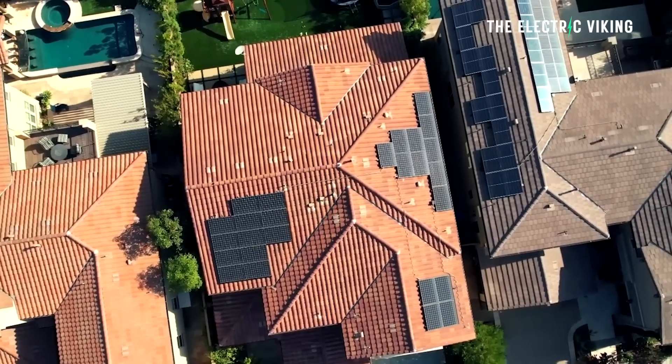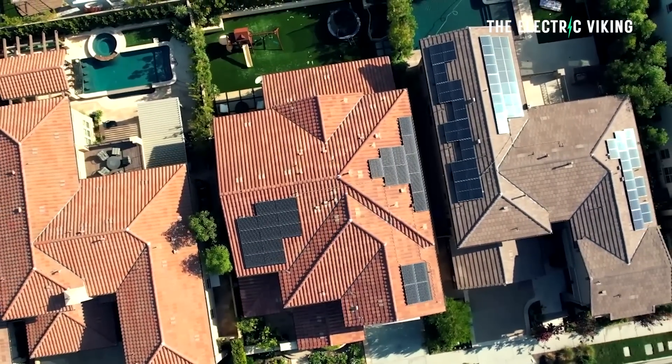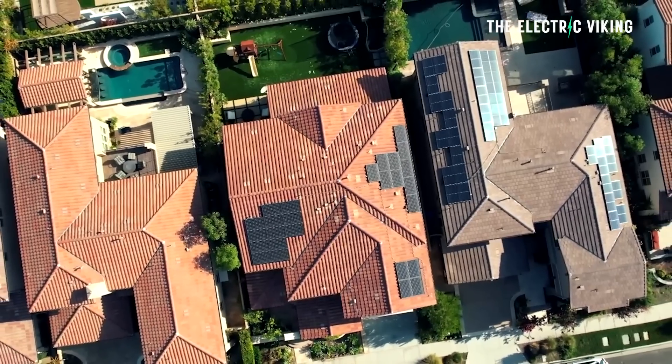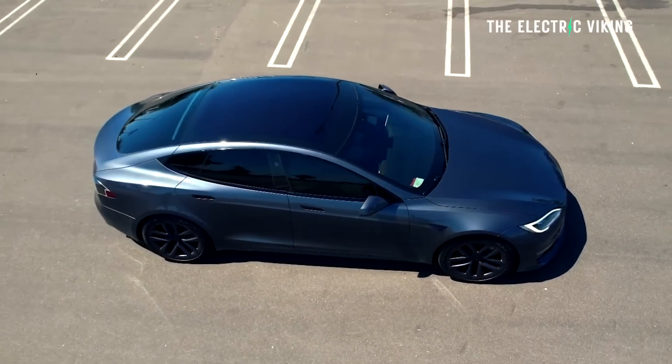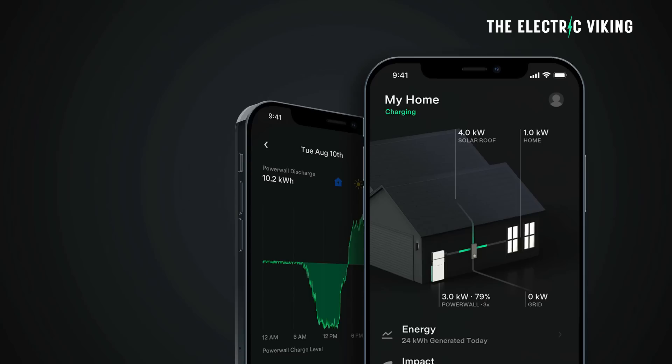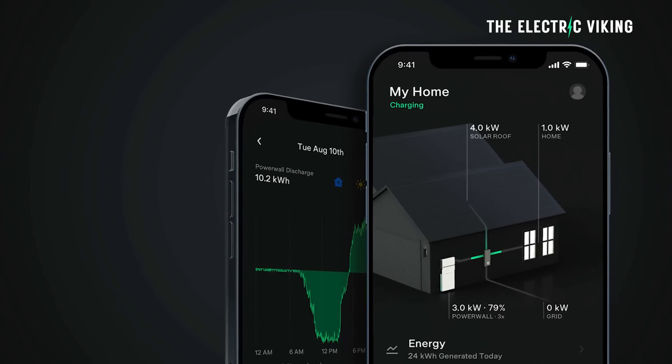Aside from the Powerwall 3, Tesla now has a feature on their app — the ability to charge only by solar. So basically the app can determine when you're sending solar into the grid. Rather than doing that, it's much more economically useful to simply charge your EV using solar. The Tesla app can do that now.